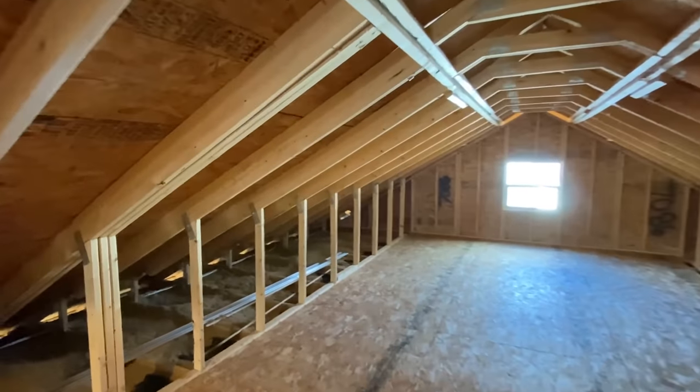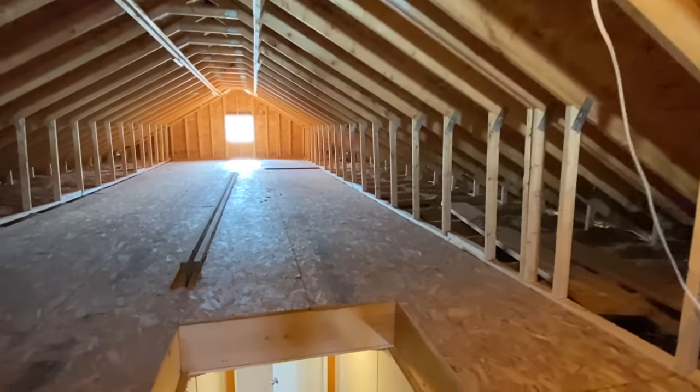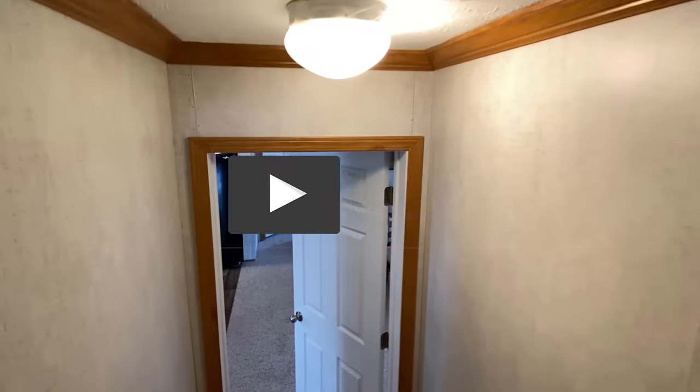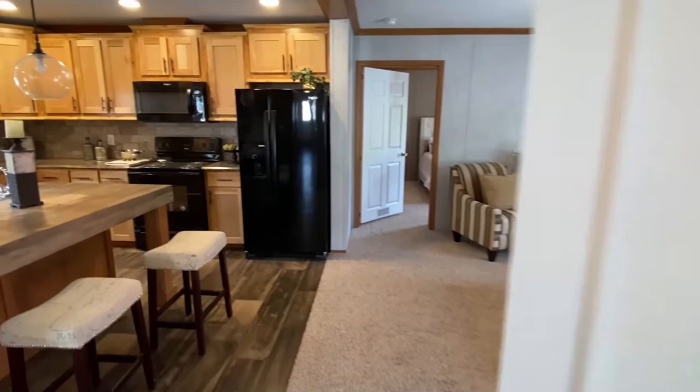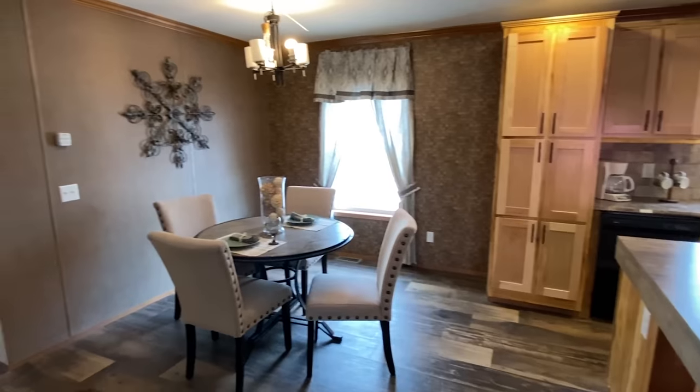Thank you all so much for watching. If you haven't subscribed you need to do that, hit the notification bell, drop me a like on the video - I would really appreciate that. Share this video with someone who you think would like to see this home.